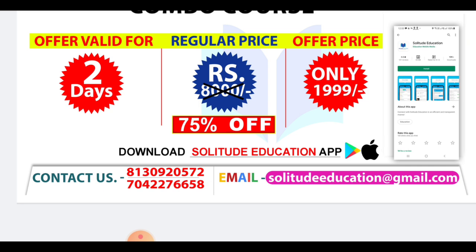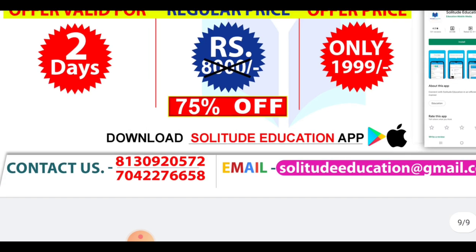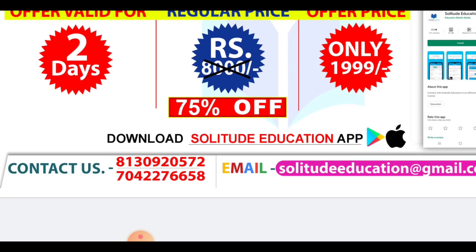So now I will say goodbye. If you want to take the course, go ahead and download it from the link in the description. If you have any doubts, comment below. The phone number and email are also in front of you. Thank you guys.